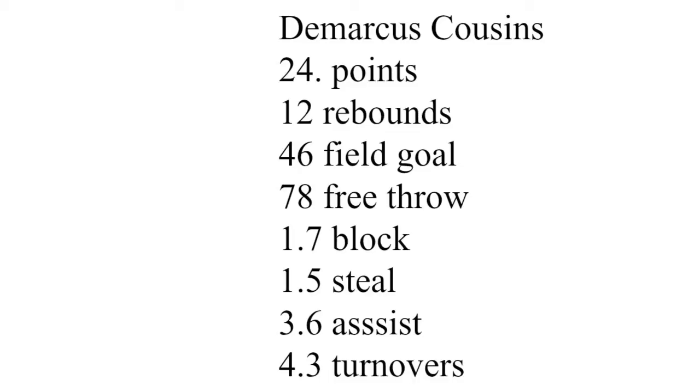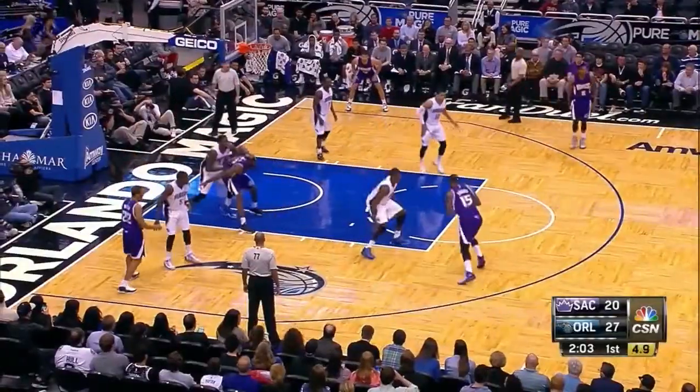What's good YouTube, it's your boy Quenway Basketball Analysis coming to you with an NBA breakdown. DeMarcus Cousins: 24 points, 12 rebounds, 46% from the field, 78% from the free throw line, 1.7 blocks, 1.5 steals, 3.6 assists, and 4.3 turnovers. His efficiency has really fallen down the last couple of months. First thing we'll talk about is his scoring.